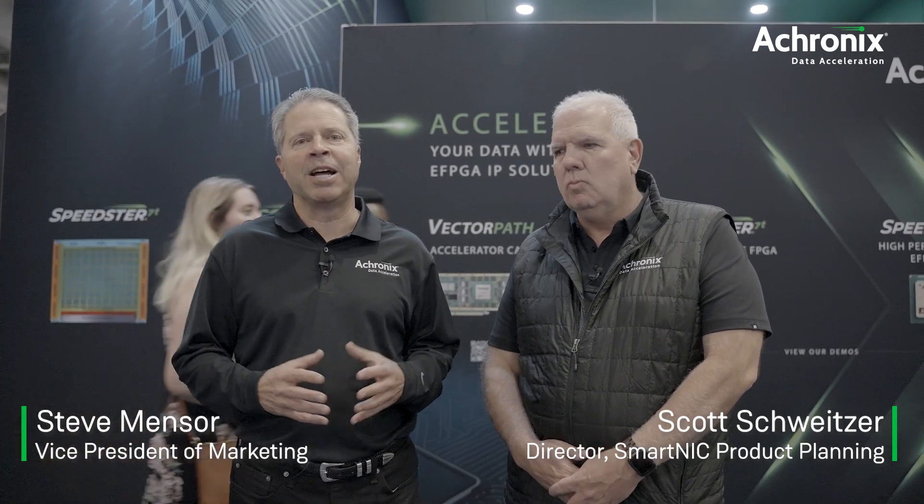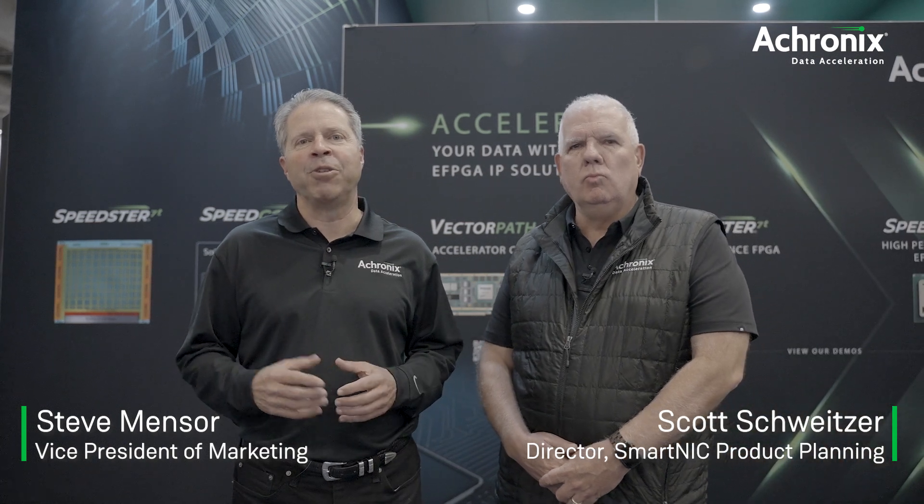At Acronix, we focus on high-end FPGA technology. We deliver that technology both as chips and IP that we license to companies that want to integrate into their ASIC. We also have an architecture where we take our high-performance FPGA architecture and integrate it with an ASIC construct so that you can do very high-performance functionality on the FPGA structure. Scott will give you some examples.